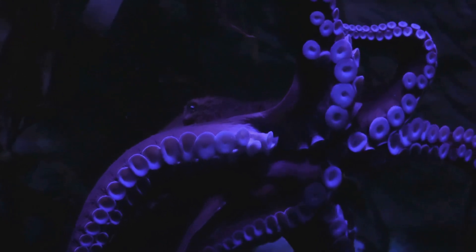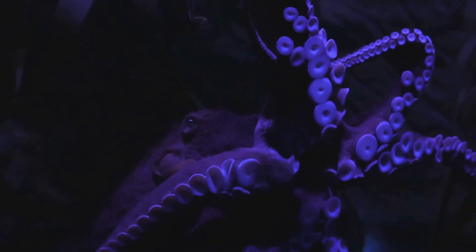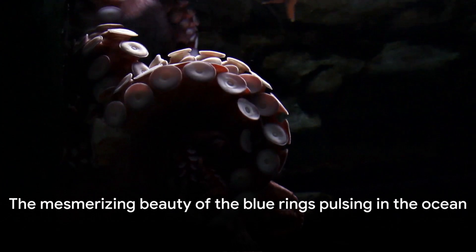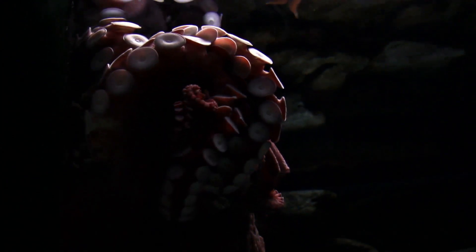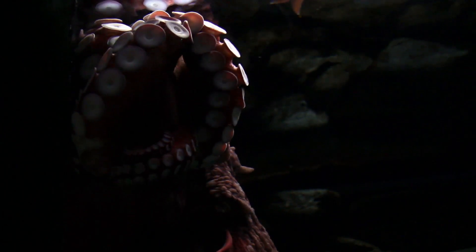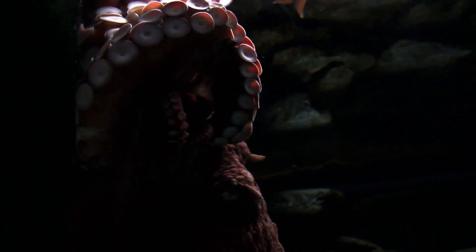Don't worry though — these octopuses are not aggressive and will only use their venom in self-defense. Yet its poisonous nature doesn't take away from its beauty. The way its blue rings shimmer and pulse when threatened is a sight that leaves many in awe. Remember, beauty in the ocean can sometimes be deadly.